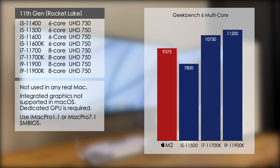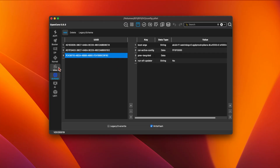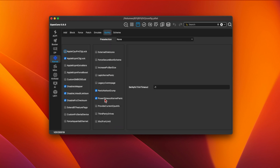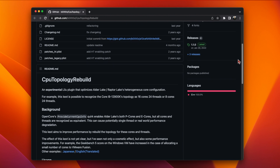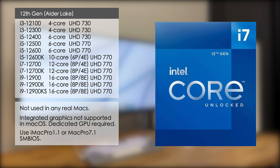Looking at the Geekbench scores, both the i7 and i9 comfortably beat the M2 while the i5 11500 is about 15 percent slower. 12th generation saw Intel switch to a new hybrid architecture with P-cores and E-cores. To get all of these cores working in macOS, newer versions of OpenCore have added a new quirk on the kernel called 'Provide Current CPU Info'. You should enable this quirk if you're running a 12th gen or newer CPU to enable all cores. You may also want to install the CPU Topology Rebuild kext, which aims to improve performance by optimizing the core configuration.